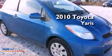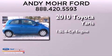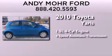This is a 2010 Toyota Yaris. It features a 1.5-liter 4-cylinder engine and a 4-speed automatic transmission.